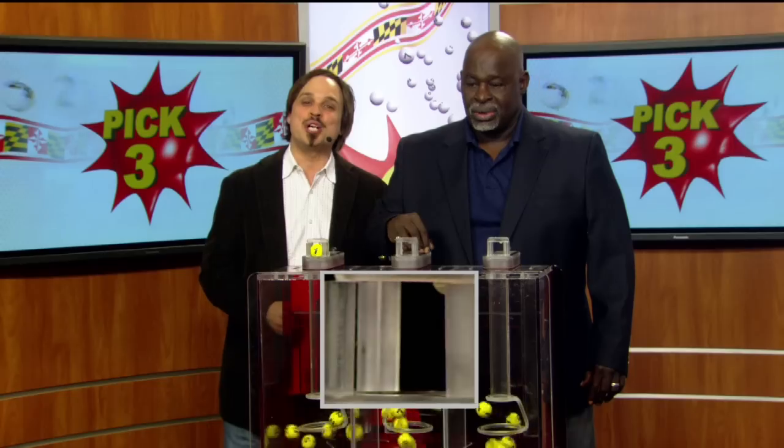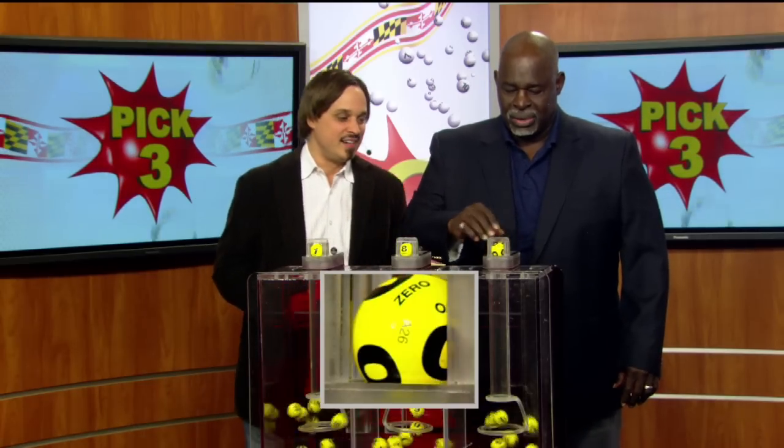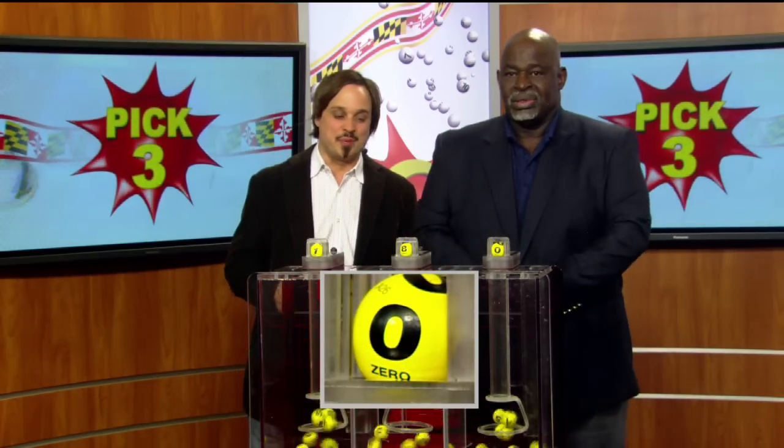Your Pick Three game is up first. You start your game off with a one, next an eight, and zero. Tonight's winning Pick Three numbers: one, eight, zero.